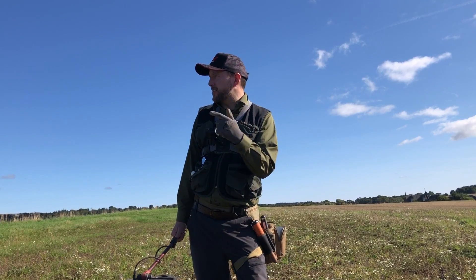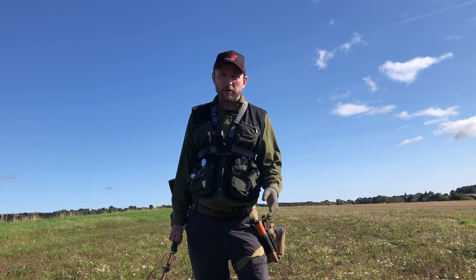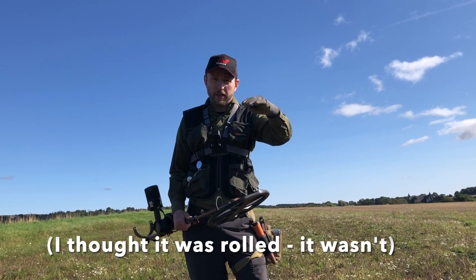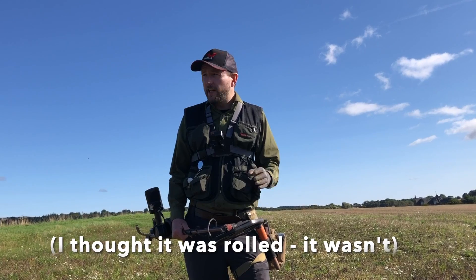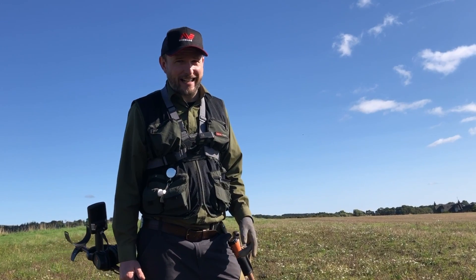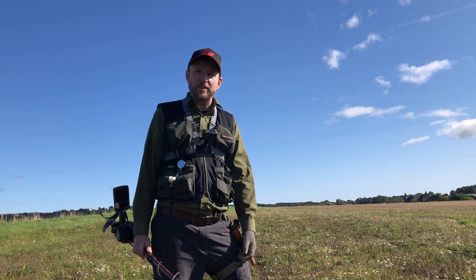I've just come out of the soil field — it's a carrot field. The soil is really fluffy and I'm finding it really difficult to get deep enough. There are also very few targets, so it's probably a better bet to go back into the stubble field, which was plan A. Let's see what I can find amongst the stubble.